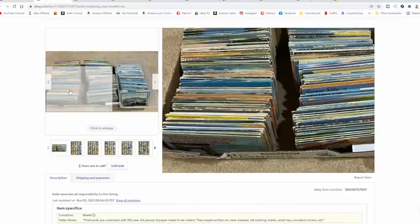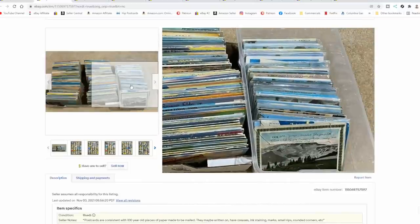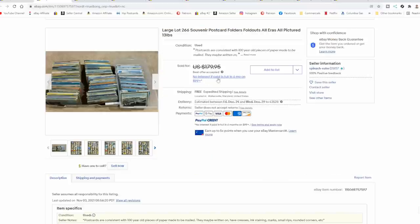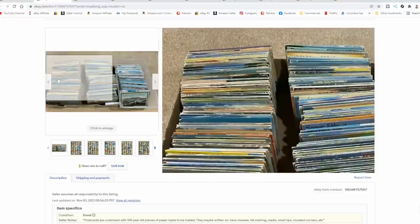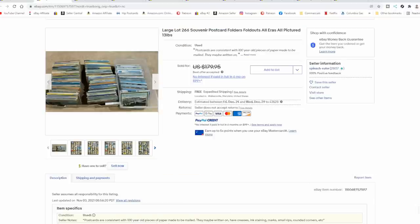Here's an example of what you'll usually find — big huge lots like this. People are buying these assuming they can make some money just like postcards. You're going to lose if you do that. This whole lot just barely went for over a hundred bucks. Most of these you will not even get a dollar for if you try to sell them, even if you sell them in a lot.